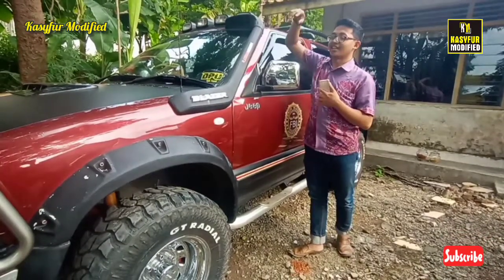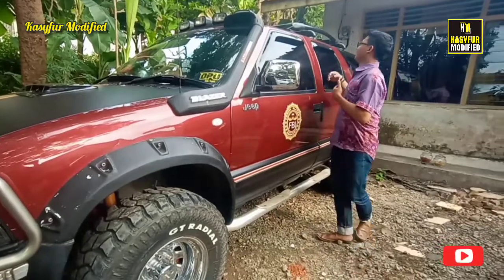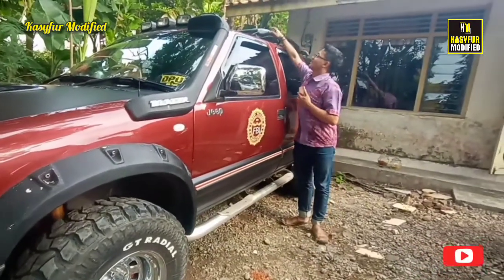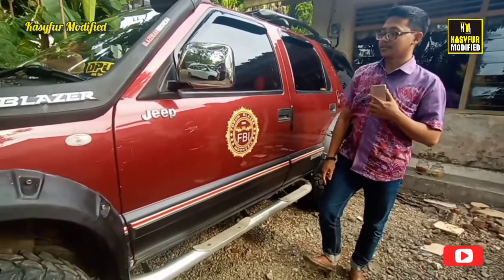Ditambah ini, ditambah lampu Pro-G, ditambah lampu Hologen juga. Pasti sangat terang sekali. Dan ini ada roof rack ya guys, roof rack merah platinum.